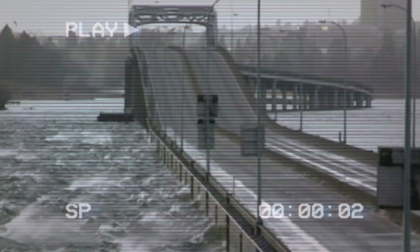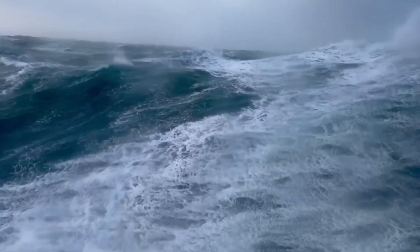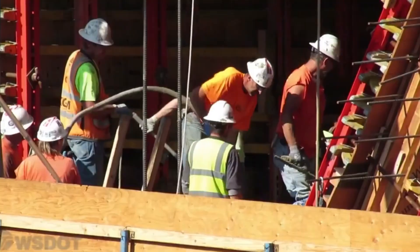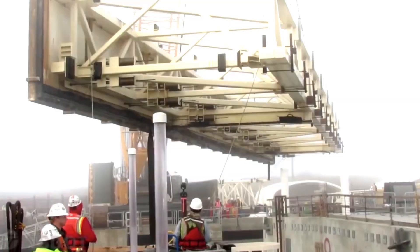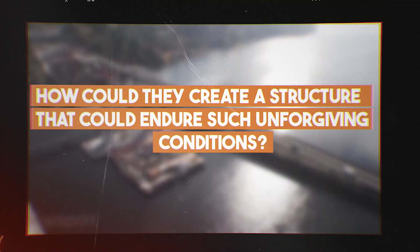Engineers had to design a structure capable of withstanding not only the geological instability, but also the relentless forces of wind and waves. High winds, especially during storms, amplified the risk, making a traditional bridge even more vulnerable to failure. How could they create a structure that could endure such unforgiving conditions?